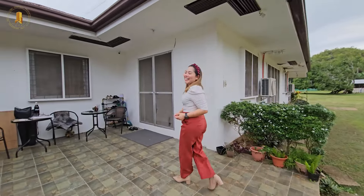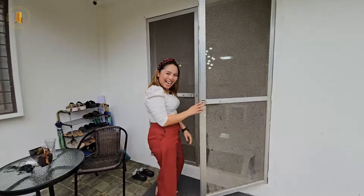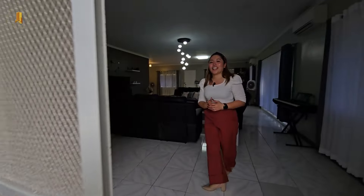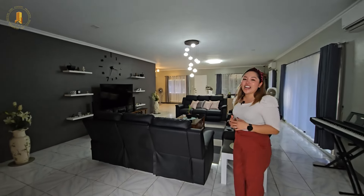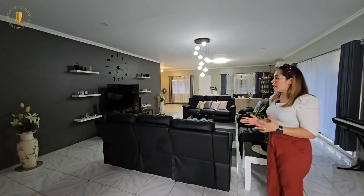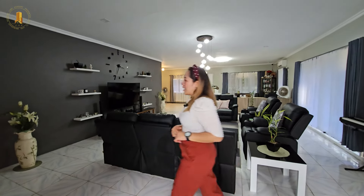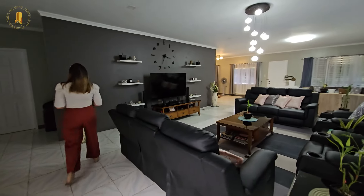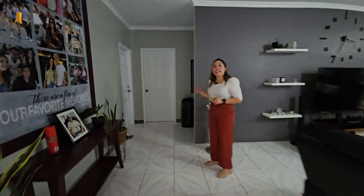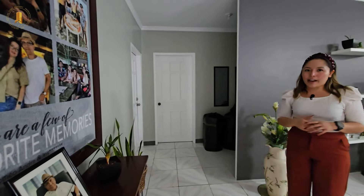And now let's head inside. This is the entire property and we have an open floor concept for the entire house. This space here leads to the three bedrooms.